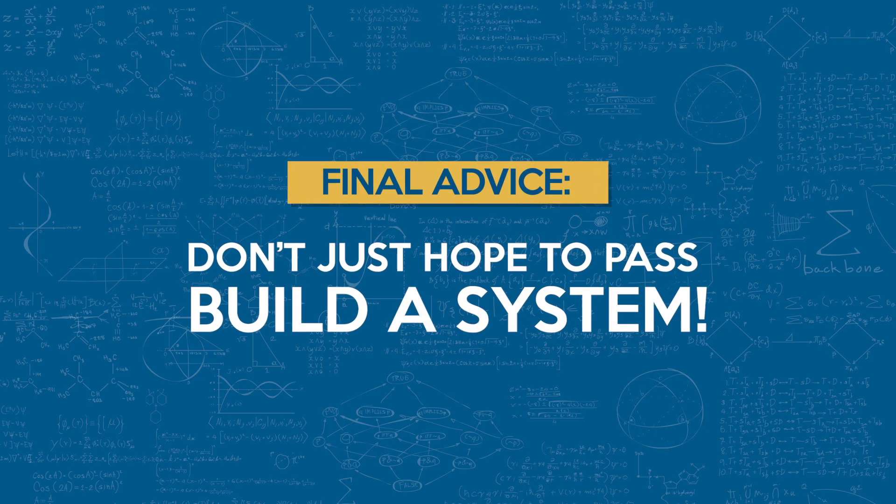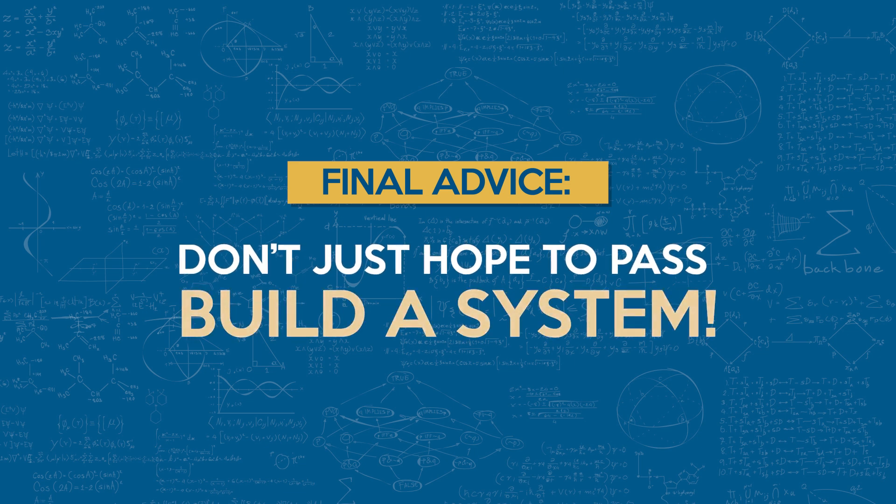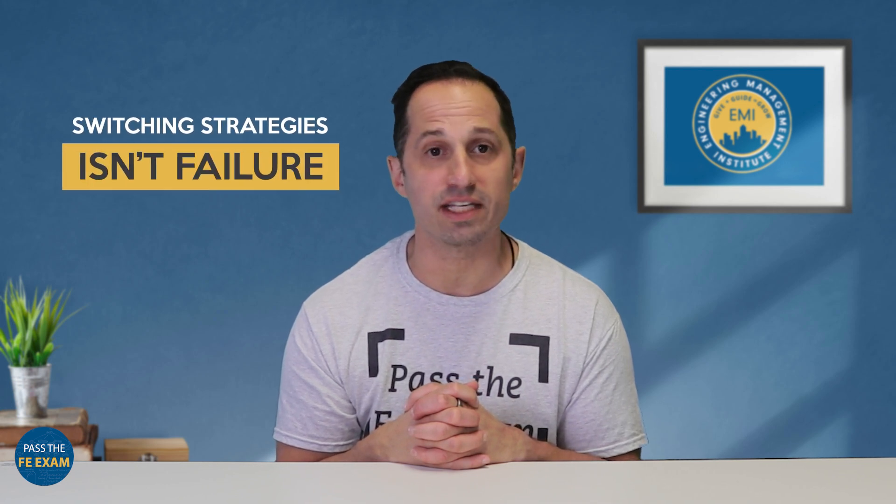Here's my final advice: don't just hope to pass the FE exam — build yourself a system. Whether you use your own notes, a question bank, a paid course, or a tutor, what matters most is your plan. Do a little bit every day. Take action. Track your weak areas. Get really comfortable with the reference handbook. Simulate the real exam at least twice. And most importantly, don't repeat study methods that haven't worked for you in the past. Switching strategies isn't failure — it's progress.